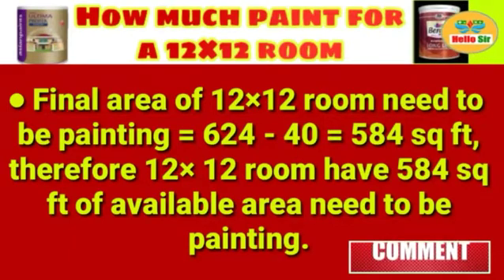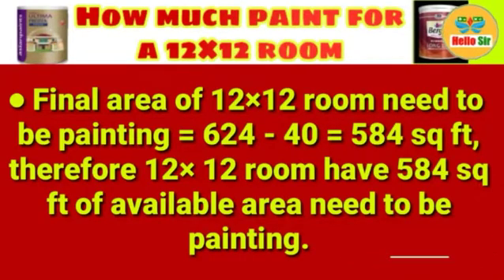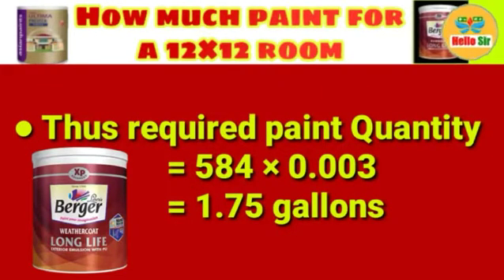The final area of the 12x12 room that needs to be painted equals 624 minus 40 = 584 square feet. Therefore, the 12x12 room has 584 square feet of available area that needs to be painted. The required paint quantity equals 584 × 0.003.